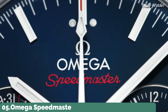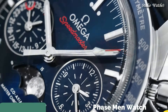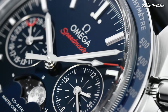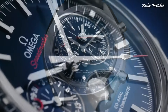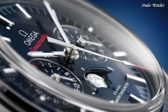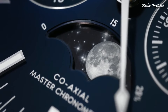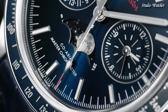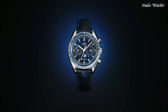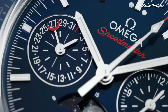Number 5: Omega Speedmaster Moon Phase Men's Watch. Stainless steel case with a blue leather strap. Fixed stainless steel bezel with blue ceramic top ring showing tachymeter markings. Blue dial with luminous silver-tone hands and index hour markers. Dial type: analog. Chronograph, caliber 9904 automatic movement.